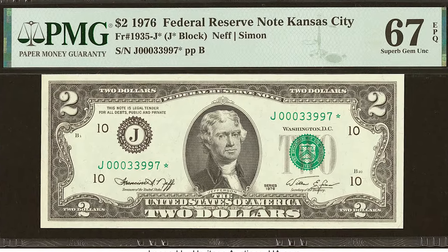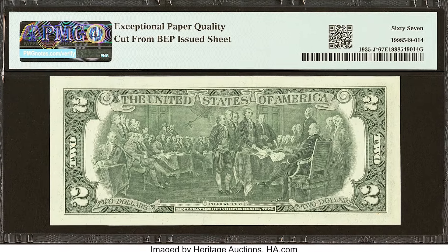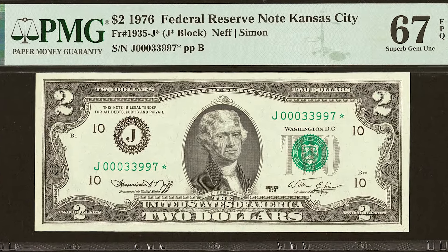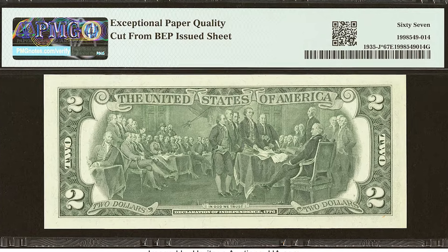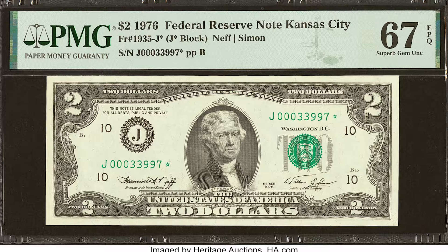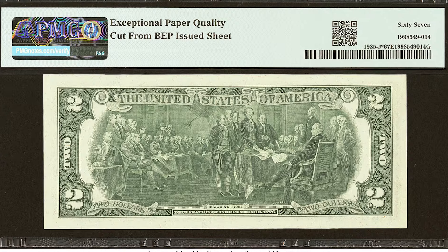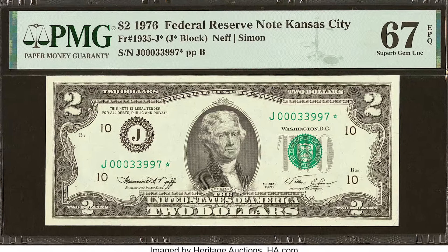With this one right here, there's a few things I want to break down. First of all, this is what we call a star note or a replacement note. At the end of the serial number, you will see a star. What that means is that when the U.S. Bureau of Engraving and Printing is making $2 bills, they produce a run of star notes intended to replace any notes during the printing process that got damaged or have errors on them, because they don't want those getting out into public hands.